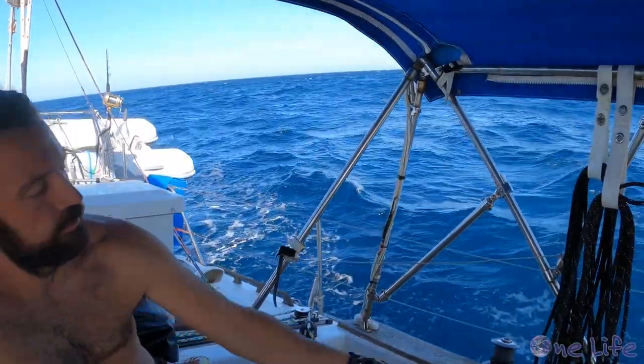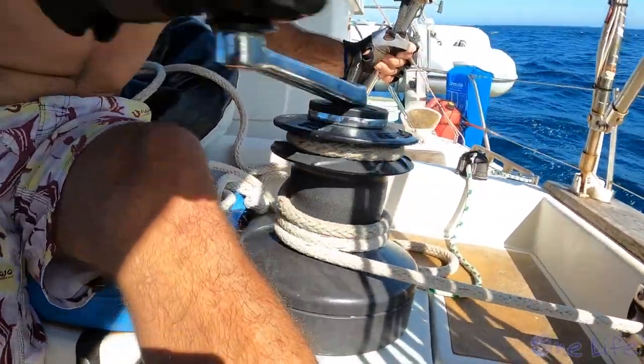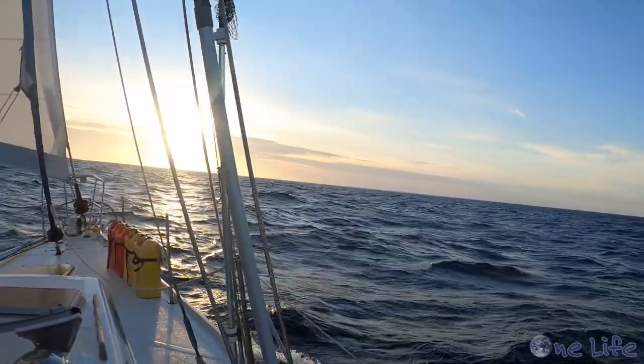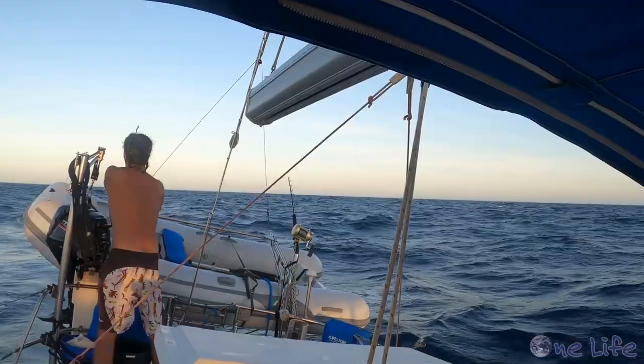We just got everything cleaned up after the mahi when we looked at the chart plotter and realized we were getting a little close to Venezuelan waters. So we jibed before the sun went down. As we watched the sun slip below the horizon, we were feeling pretty good about our day. And as the sun sets, it's time to stop fishing. Not a bad day of fishing — two mahi, well three, but we threw one back. We're hoping for a tuna tomorrow. Wishful thinking, I'm sure, but a girl's got a dream.